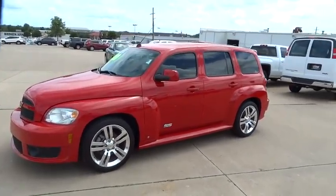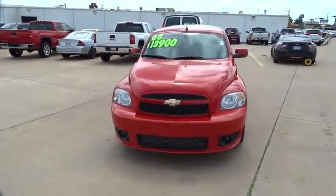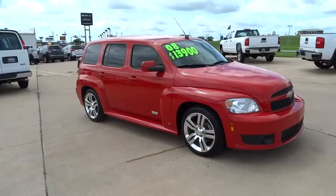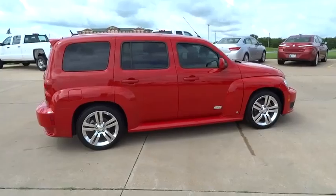The 2008 HHR. The HHR is an SS crossover that is super fun and functional for any road trip, and is priced below $15,000. This vehicle has less than 90,000 miles.